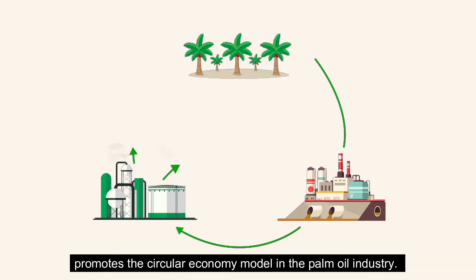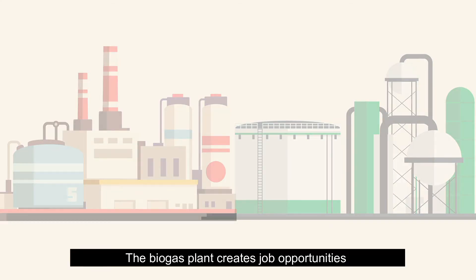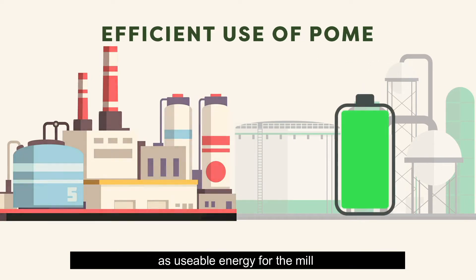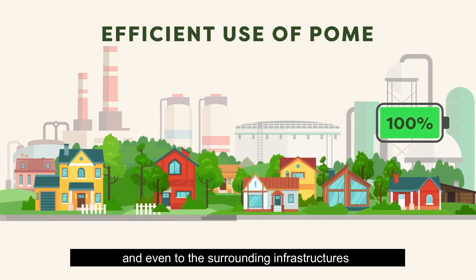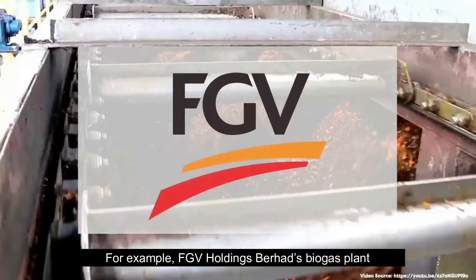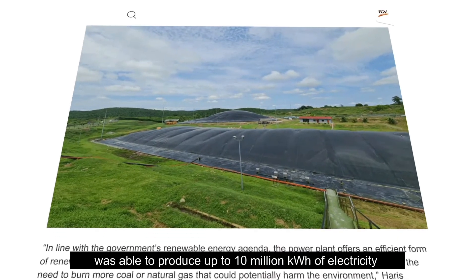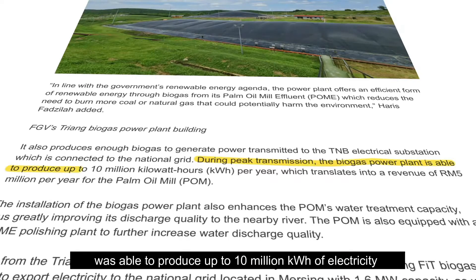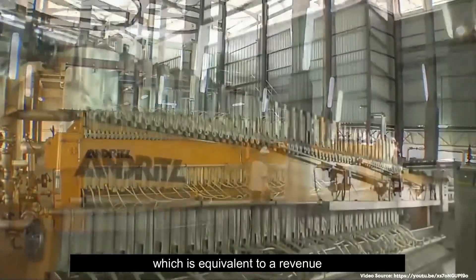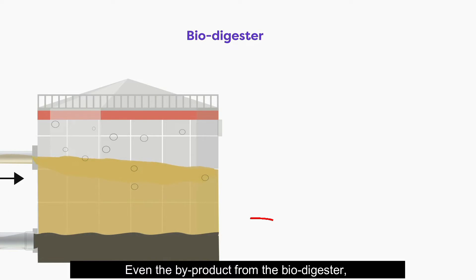Aligning with SDG 12, the conversion of POME to biogas promotes the circular economy model in the palm oil industry. Biogas plants create job opportunities and increase the efficient use of POME as usable energy for the mill and surrounding infrastructure while generating profits. For example, FGV Holdings Berhad's biogas plant in its Triang palm oil mill in Bera, Pahang, was able to produce up to 10 million kilowatt-hours of electricity from POME during peak transmission, equivalent to a revenue of five million ringgit per year.